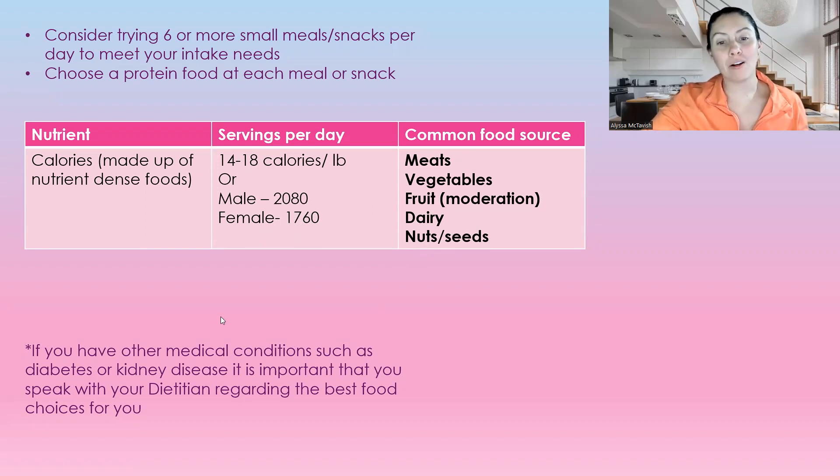If you have medical conditions such as diabetes or kidney disease, make sure that you're talking with your dietitian or doctor to make sure that you're picking the right food choices for your condition.